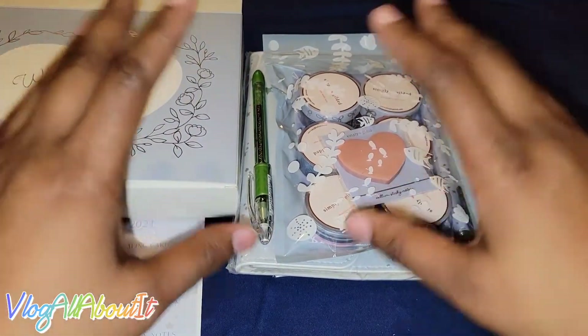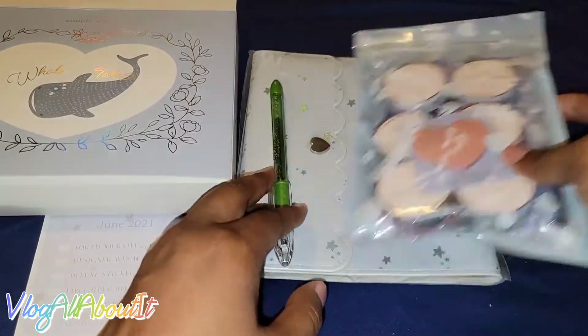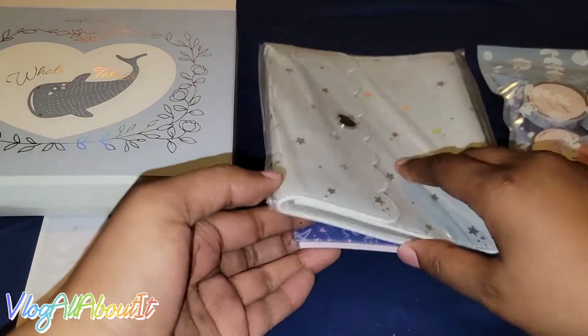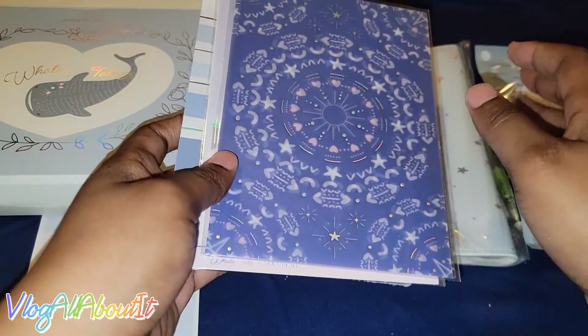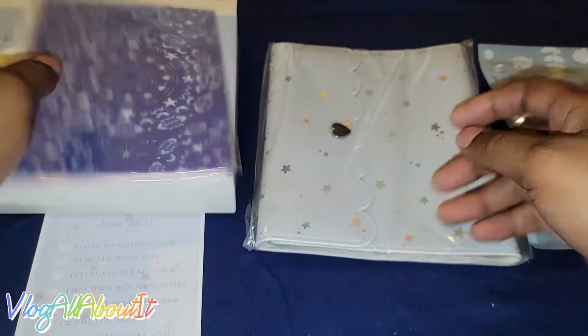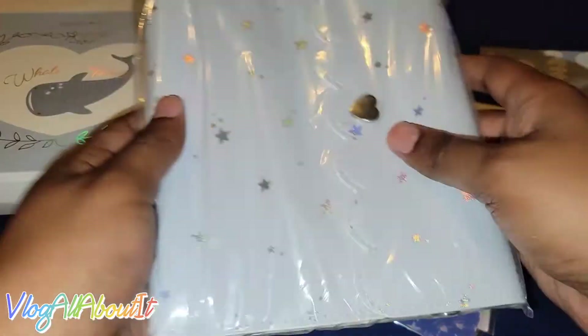I am super excited to start getting these. I have been binge-watching either Simply Gilded videos or people's planner spreads involving Simply Gilded products. Finally, I'm going to have a kit that I can use for my planner. I'm so excited, y'all — I don't even know where to begin.